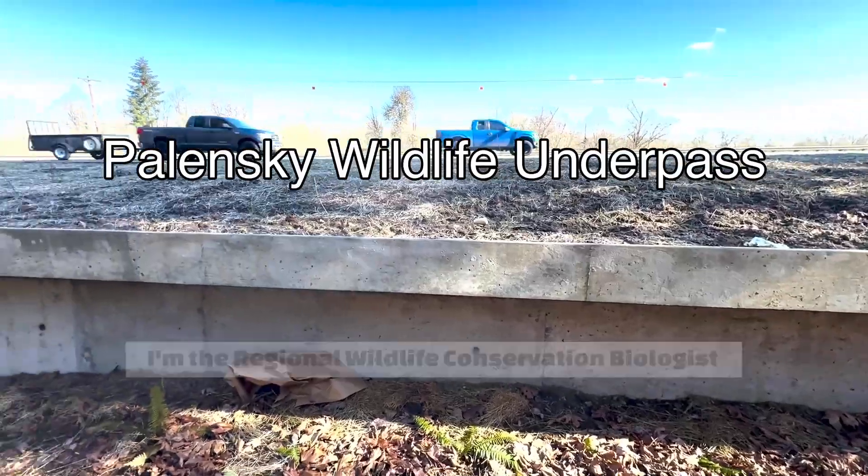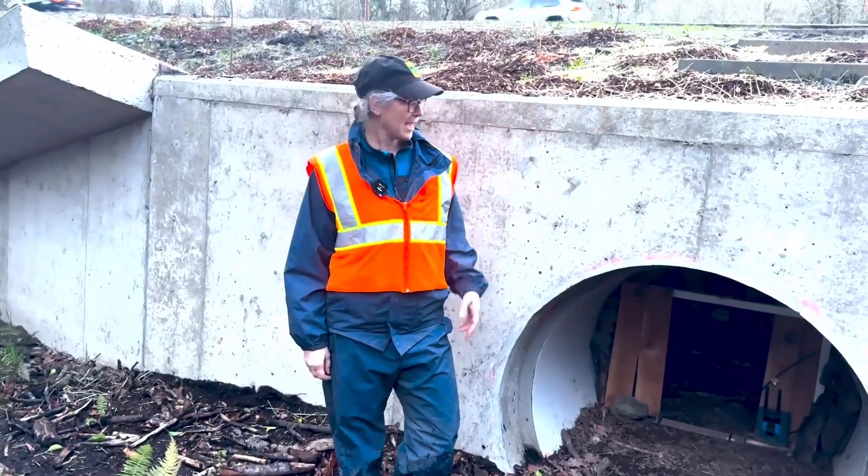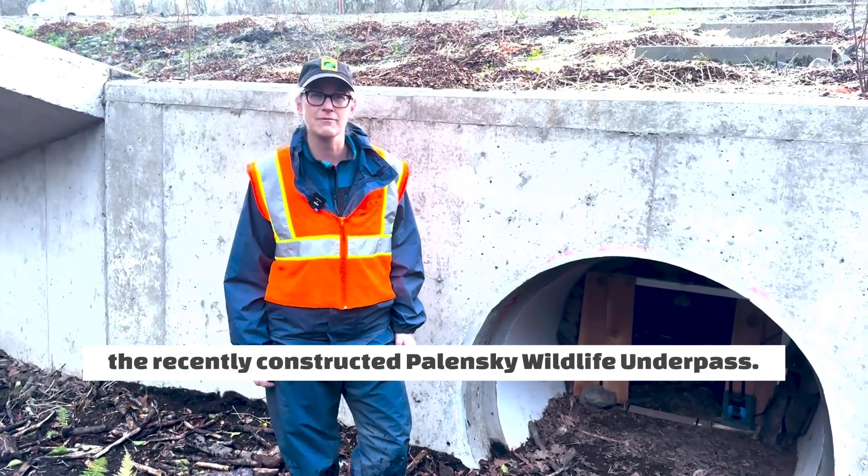My name is Susan Barnes. I'm the Regional Wildlife Conservation Biologist for the northwest part of Oregon and we're standing here next to the recently constructed Polenski Wildlife Underpass.